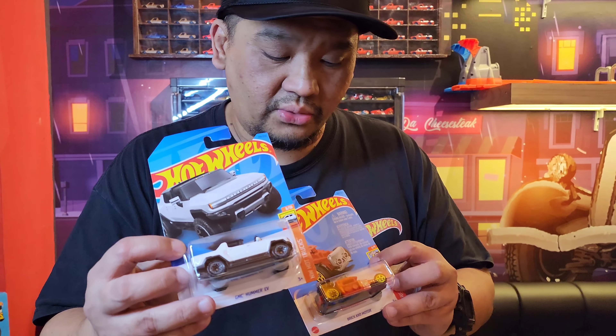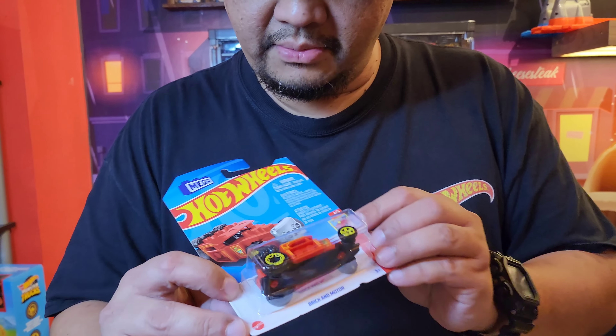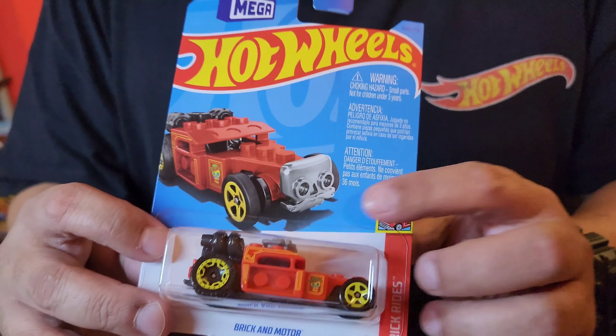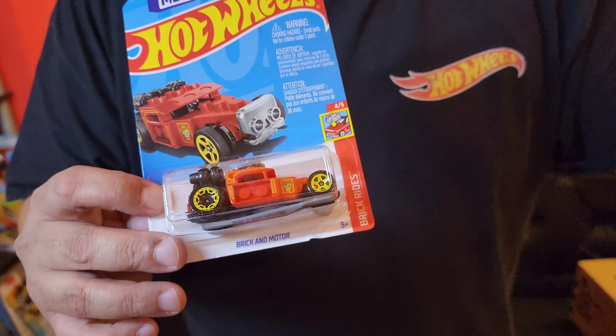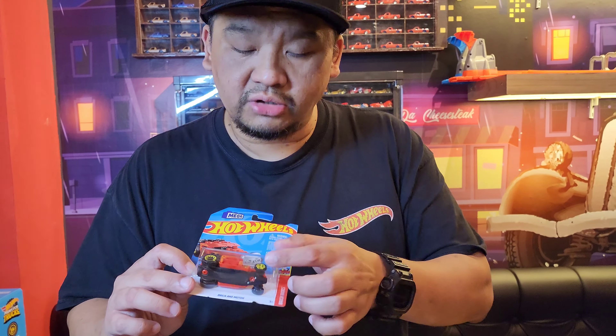Ini ada GMC Hummer EV warna putih baru. Warni guys. Brick Motors — wah! Ini atasnya bisa dicopotin. Ini Bone Shaker tapi yang bricksnya. Ini bakalan mahal nih, baru soalnya. Dan yang kerennya ini bisa buat balap guys — bannya tipis. Mantep.